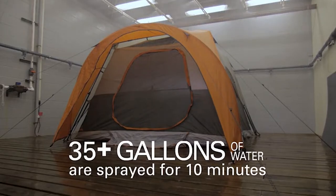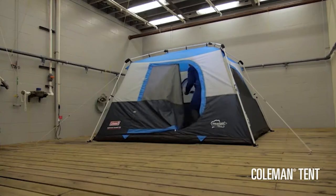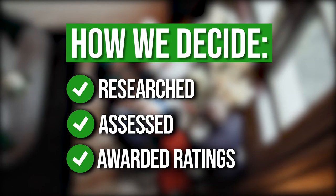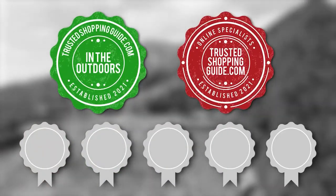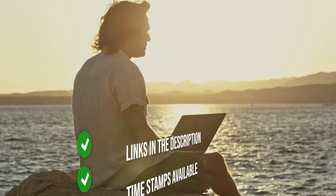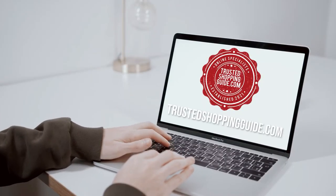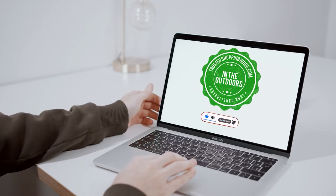Luckily, in this video, we are listing down our highest-rated stand-up tents that you can find in the market today. The team at trustedshoppingguide.com have researched, assessed, and awarded ratings to all the stand-up tents that will be presented in this video. We have selected our top-rated options for you to make it easier to decide which one to buy today. To help you further, there are timestamps and direct links to all the products in the description below. You are welcome to check us out on trustedshoppingguide.com for more of our research in the outdoors, or alternatively, subscribe to this channel for regular updates.